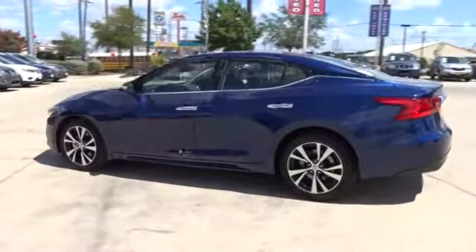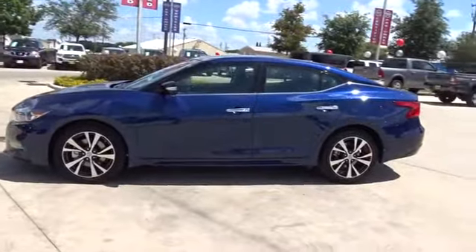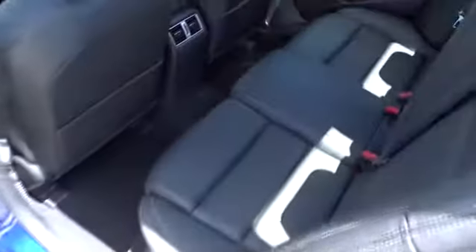Traction control, power passenger seat, navigation system, stability control, keyless entry, steering wheel audio controls, backup camera, remote engine start, anti-lock braking system, leather wrapped steering wheel, Bluetooth, power steering, adjustable steering wheel.